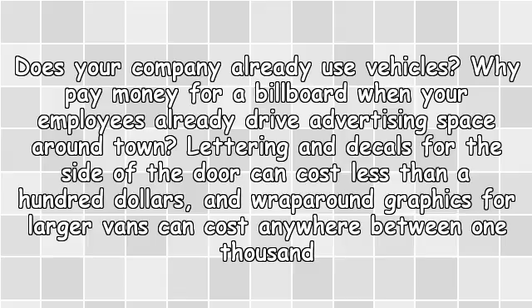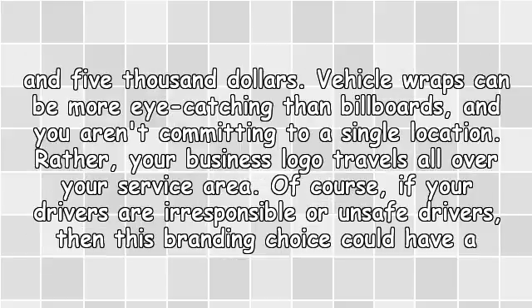Vehicle Wraps — does your company already use vehicles? Why pay money for a billboard when your employees already drive advertising space around town? Lettering and decals for the side of the door can cost less than $100, and wrap-around graphics for larger vans can cost anywhere between $1,000 and $5,000.